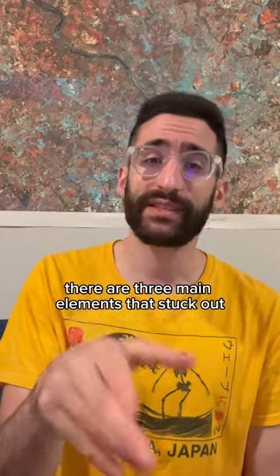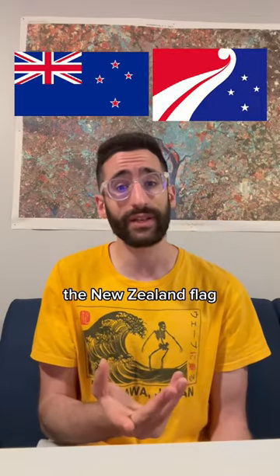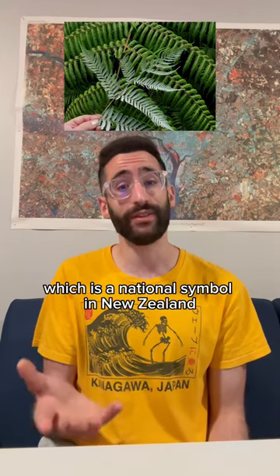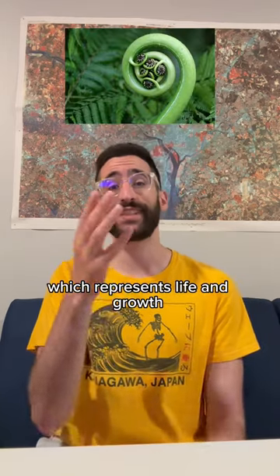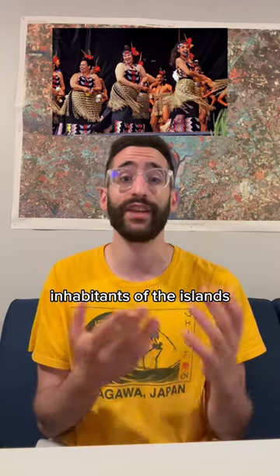There are three main elements that stuck out. It starts with the Southern Cross Constellation, which is already on the New Zealand flag, the silver fern, which is a national symbol in New Zealand, and the koru symbol, which represents life and growth in the Maori culture, who are the indigenous inhabitants of the islands.